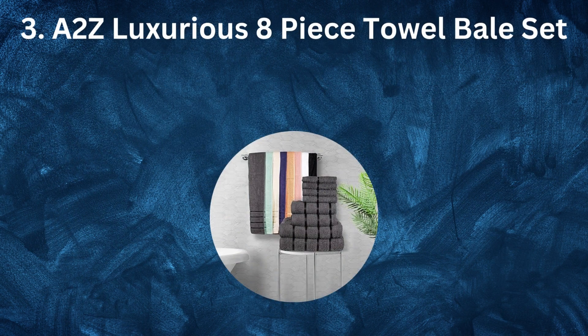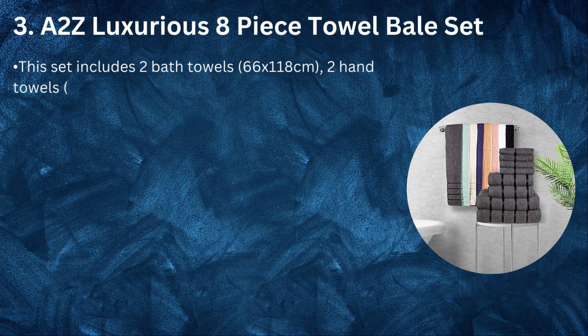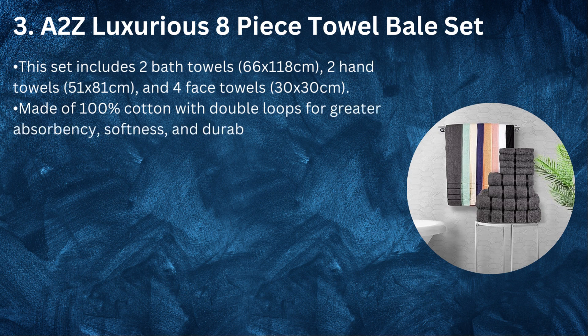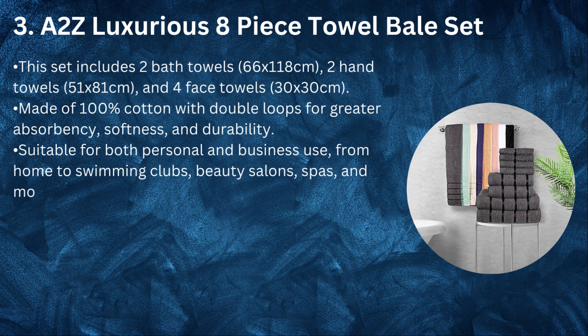Number 3: I2Z Luxurious 8-Piece Towel Bale Set. This set includes 2 bath towels (66 x 118 cm), 2 hand towels (51 x 81 cm), and 4 face towels (30 x 30 cm). Made of 100% cotton with double loops for greater absorbency, softness, and durability. Suitable for both personal and business use, from home to swimming clubs, beauty salons, spas, and more.